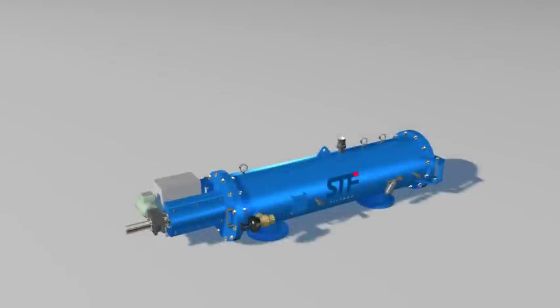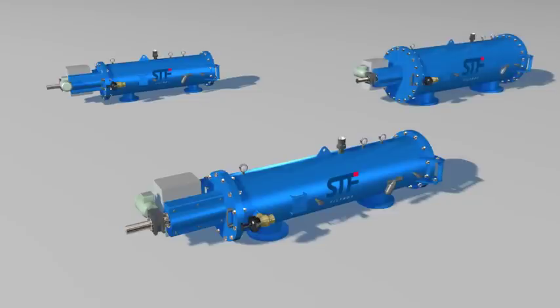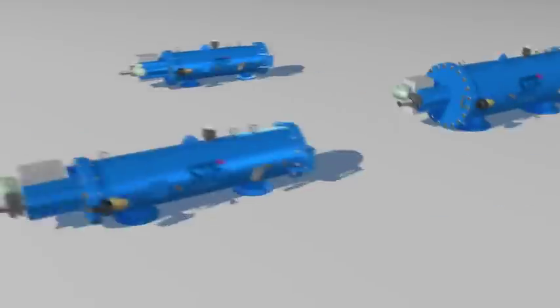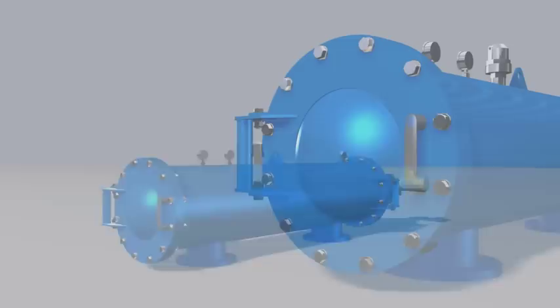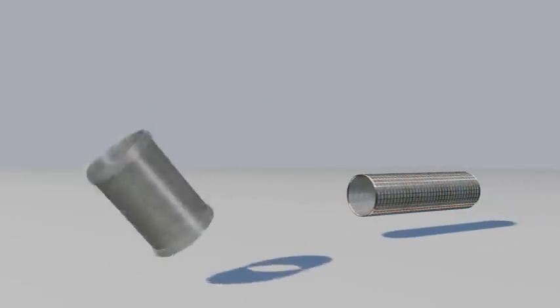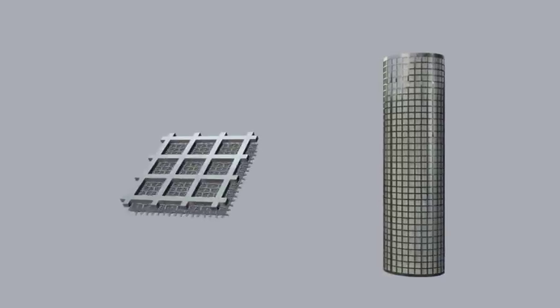STF Filtros is pleased to introduce the range of horizontal access electric drive self-cleaning filters. Within this range we can find FMA2000 and FMA5000, covering a wide range of flow rates between 10 cubic meters per hour and 3500 cubic meters per hour, with filtration degrees from 10 to 2000 microns, thanks to the wide variety of filtering screens.